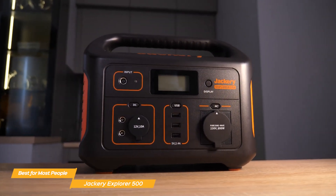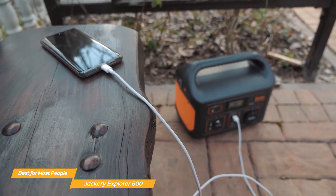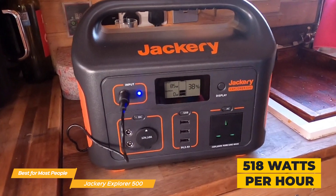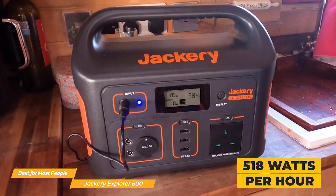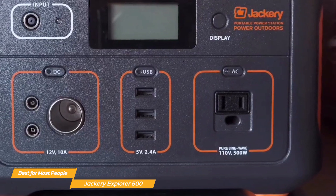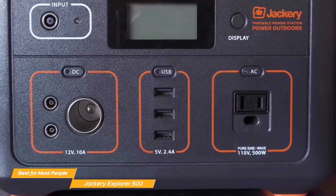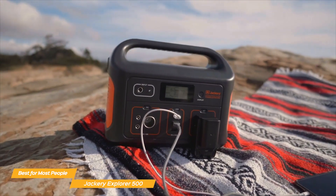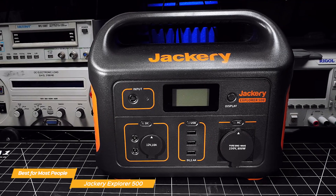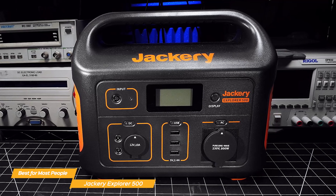The Jackery 500 features a rugged, compact design — built to be easily transported while still offering enough power to handle small appliances, laptops, and essential devices. With 518 watt-hours of battery capacity, the Explorer 500 delivers steady and dependable power output. It supports a single AC outlet, three USB-A ports, and three 12-volt DC outputs, making it a versatile choice. It can handle a laptop, phone, and electric cooler simultaneously without any noticeable power drop. While the lack of USB-C and wireless charging is a bit of a letdown, the solid build and reliable performance make up for it.